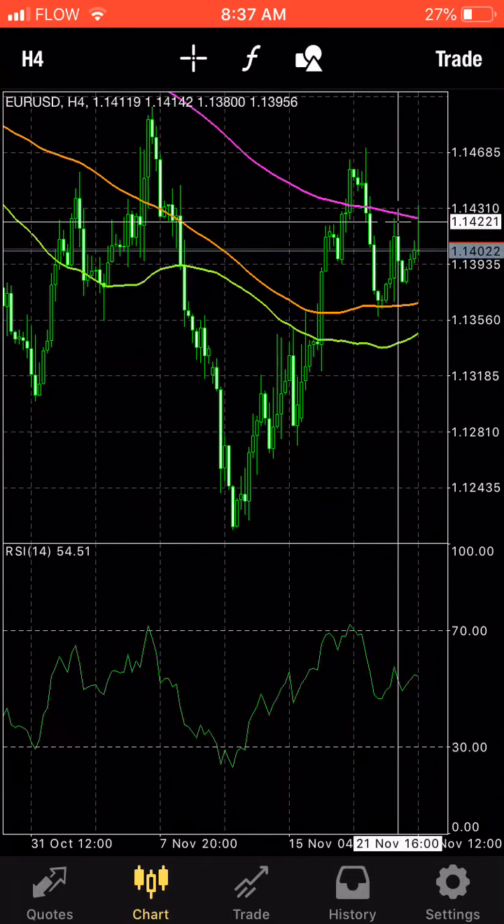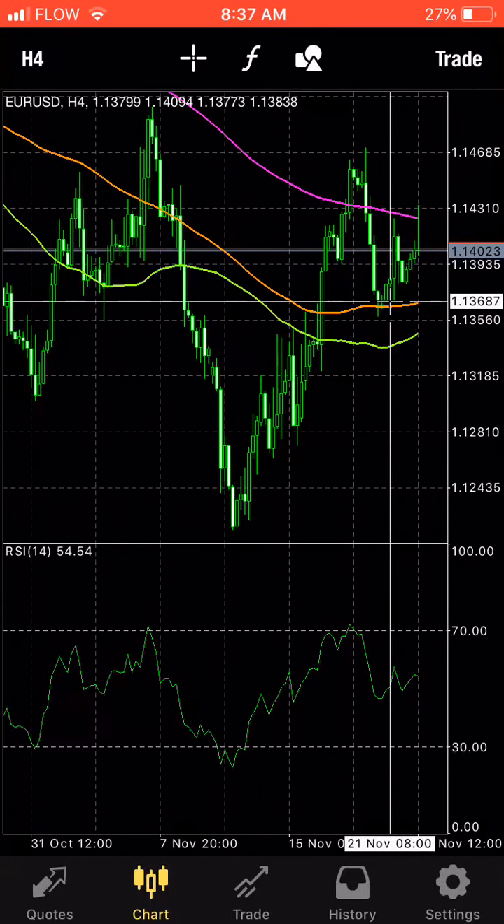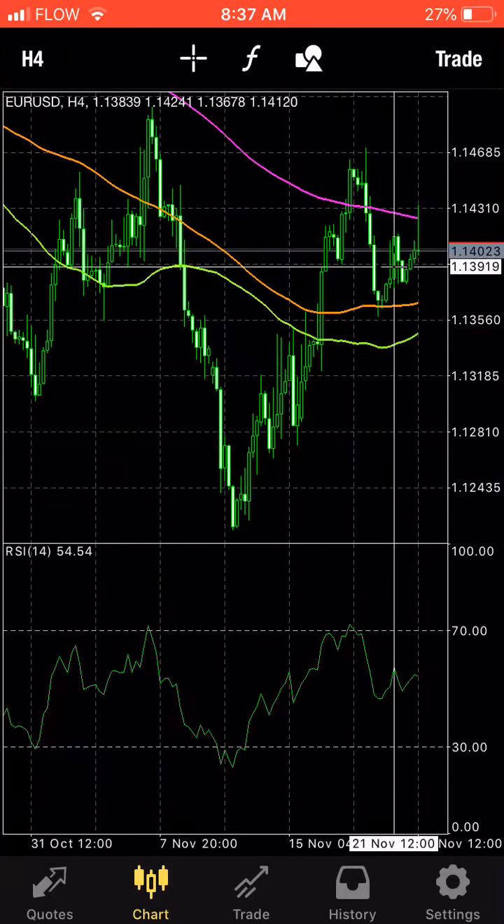Did it go higher? Yeah, it went a good lot higher, but that's fine. It's important in Forex not to be greedy. So I still took that, which was from 687 to 919 — about 250 pips right there. Took profit right there.